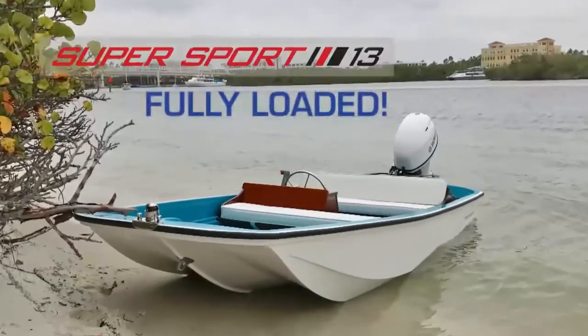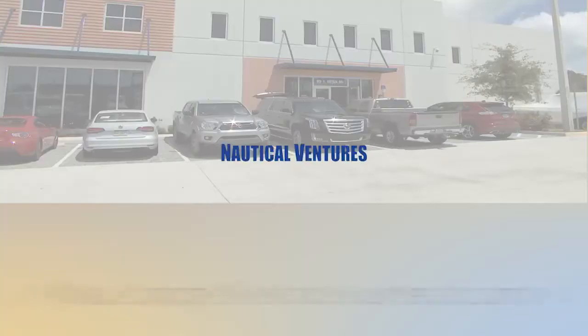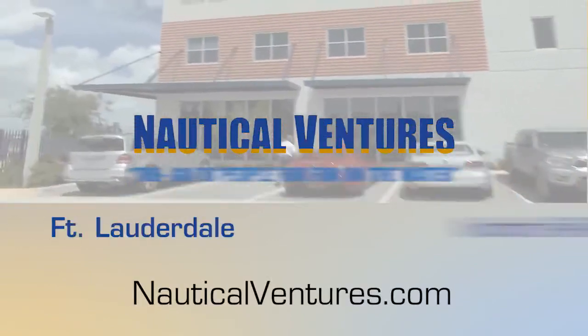The Supersport, loaded, sells for about $25k. Visit Nautical Ventures, Fort Lauderdale, North Palm Beach.